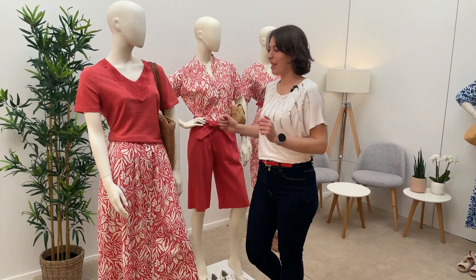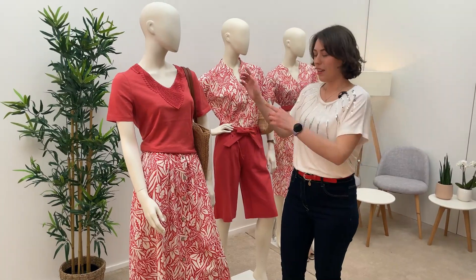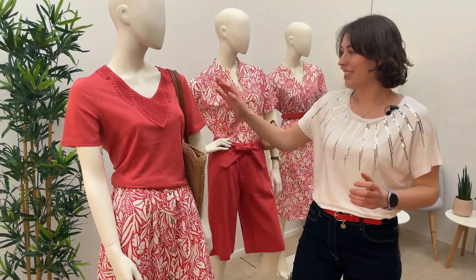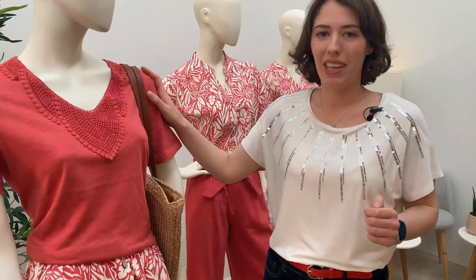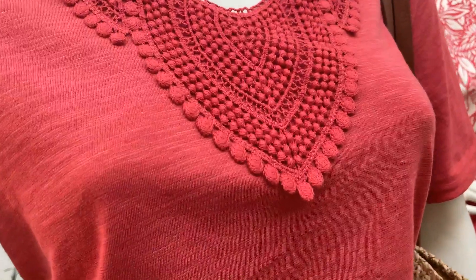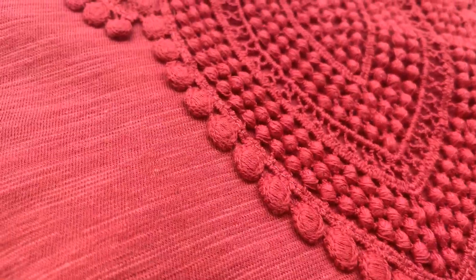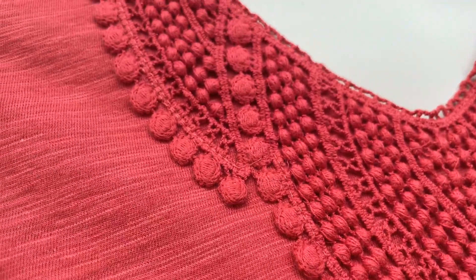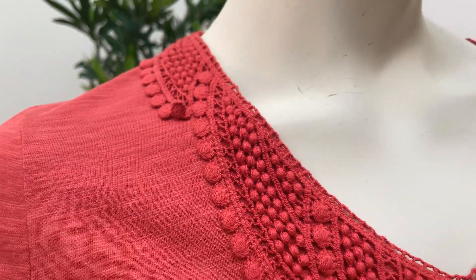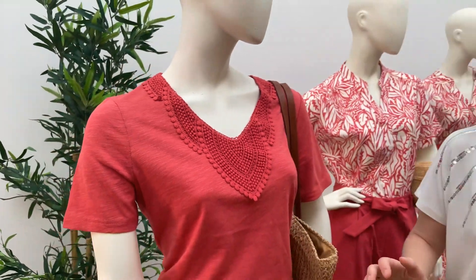Il me reste à vous montrer la dernière tenue. Vous voyez, j'adore le rouge, c'est ma couleur préférée. Et ça, c'est mon t-shirt préféré du catalogue — je l'adore. Il est fabriqué, pas de lin mais de coton, coton biologique, avec un petit détail dentelle au col, qui donne un joli effet crochet, qu'on voit d'ailleurs partout en ce moment.